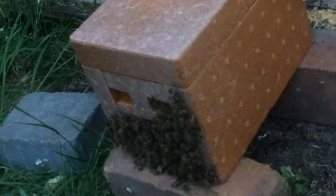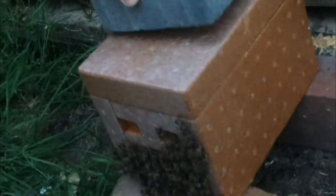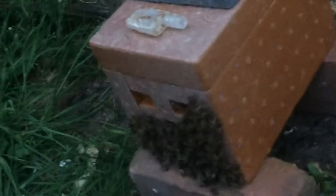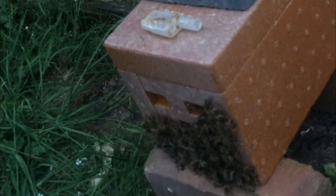And then we put a brick on top. Tomorrow we'll put some more sugar juice in there. The lid in front of you had water in it today, so they had a local water source.